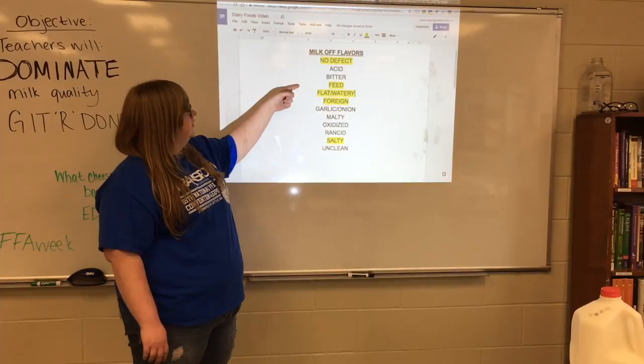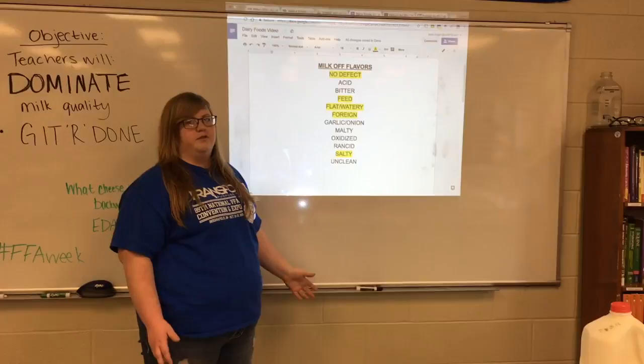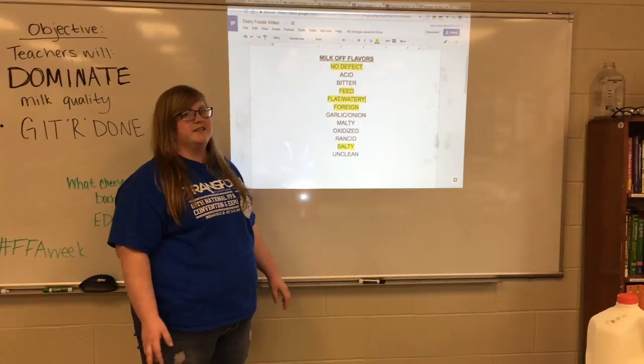Feed milk is caused by ranchers not pulling their cows off of feed before milking. It's one of the most common off-flavors, and to mimic this off-flavor we would put molasses in the milk. So if you taste that, that's what it is.